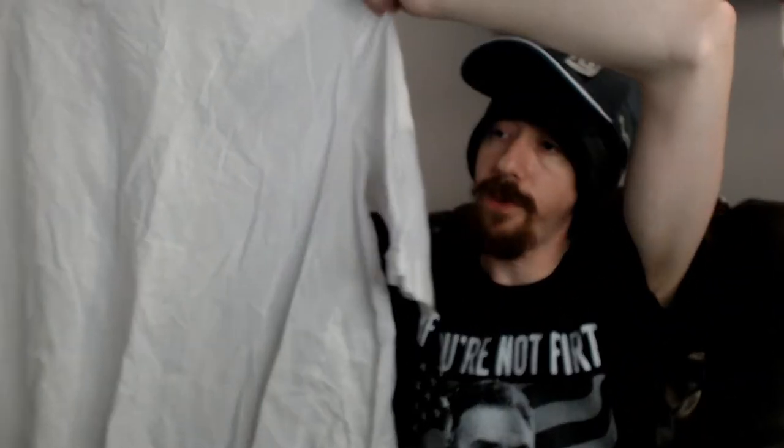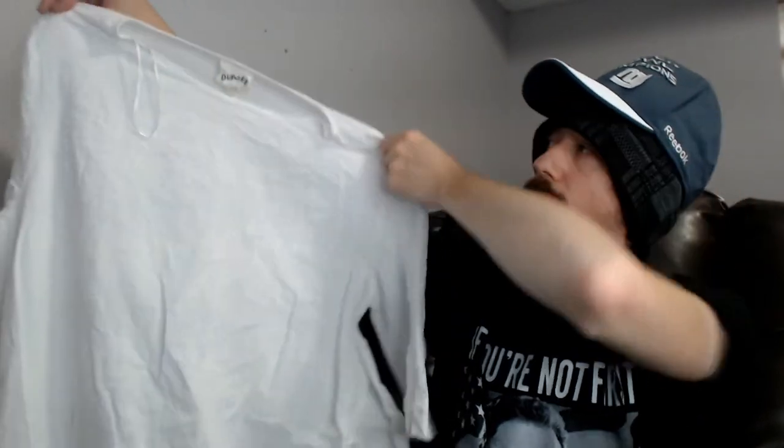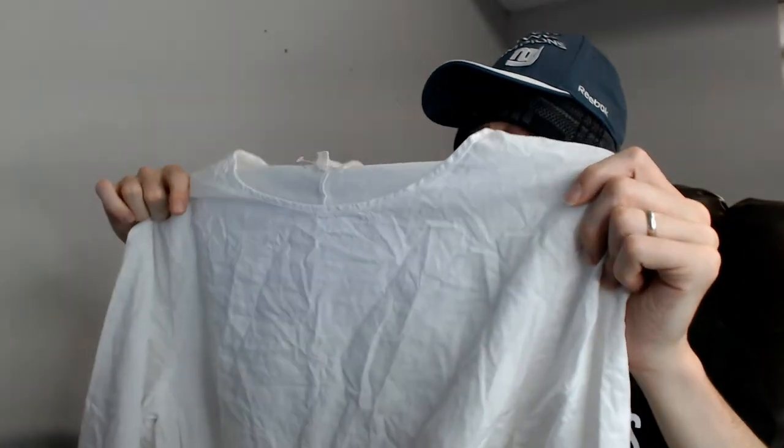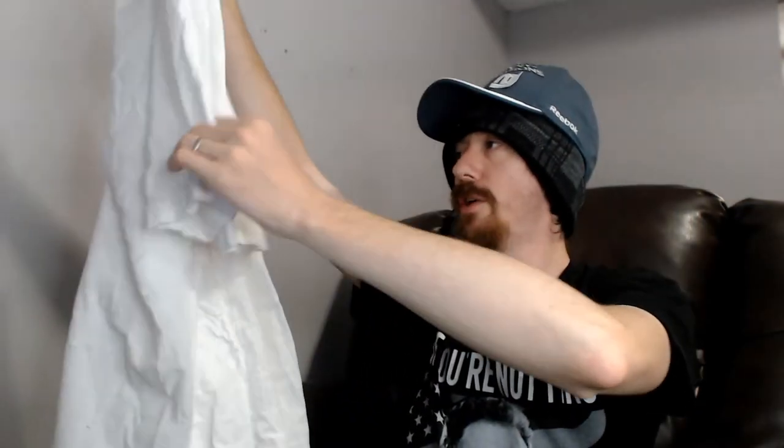Up next is a Dub Gee extra large white — what would you call that, a dress or a tunic? I think this is probably a tunic. It does have pockets, and it has short sleeves that probably come down just past the elbow. It is a nice breezy shirt, something that'd be great for summer — definitely something that will want to get listed right away.